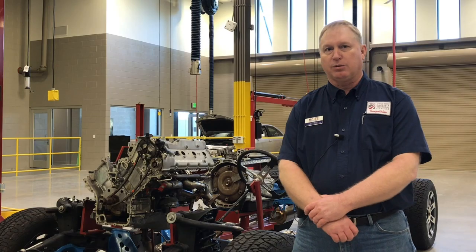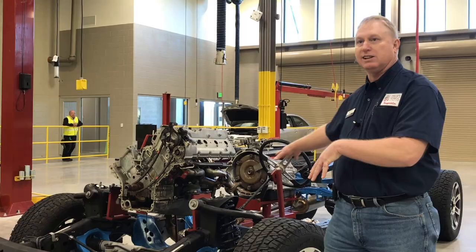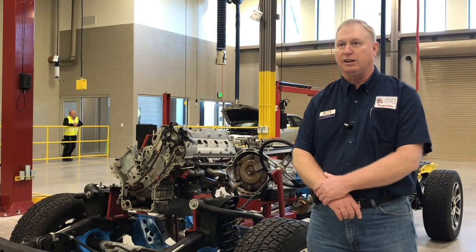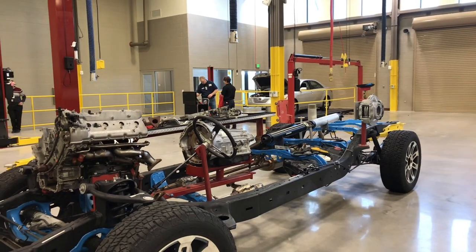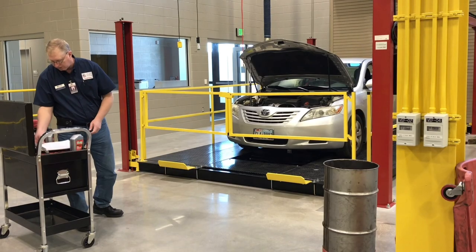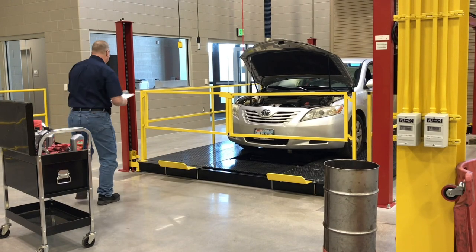It makes a big impact with the kids. This one they can actually walk up and see without having to lift it up in the air and grab a flashlight and try and see what we're talking about. We try and make it as real as we can. When they come over to us, they gain the full experience.